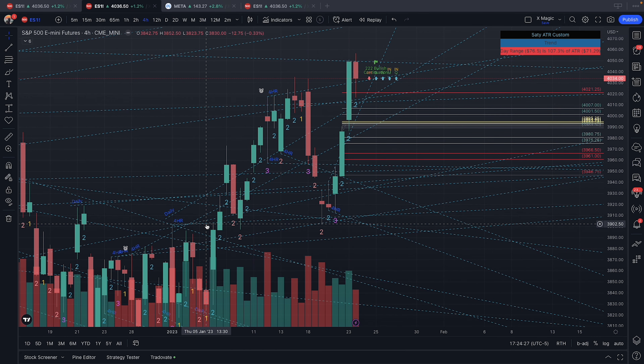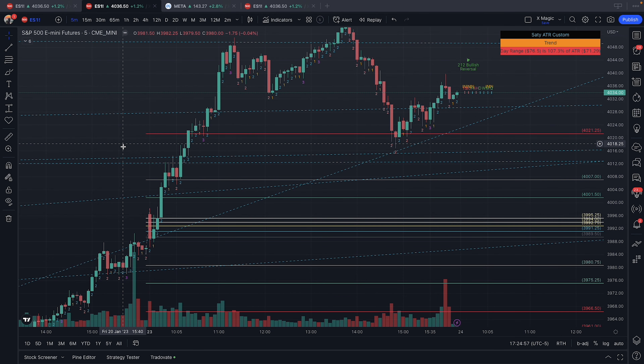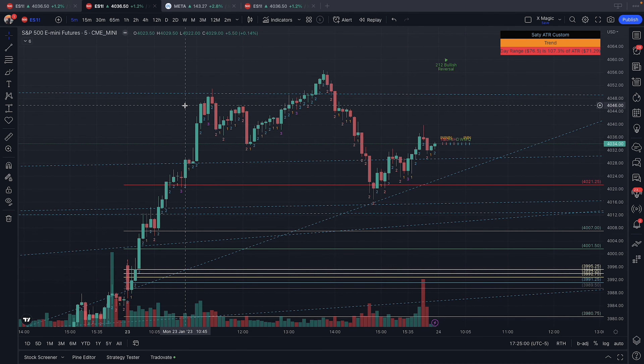Looking at the overall picture on ES, similar to the TTO we had on smaller time frames — we had a big move up, corrective activity, then reversal to the upside. The first target to complete the TTO would have been 4035.75, which we hit, and then we kept pushing up to 4050 — that's why that was my target after entry on this two and two up. The TTO was completed on this candle here from the four-hour, so we kept moving up, take profit there, and I just stopped for the day.